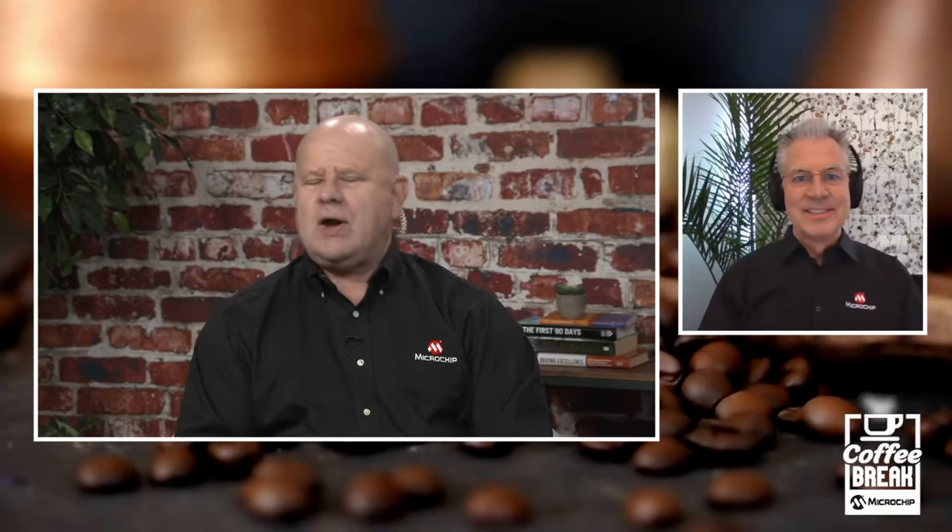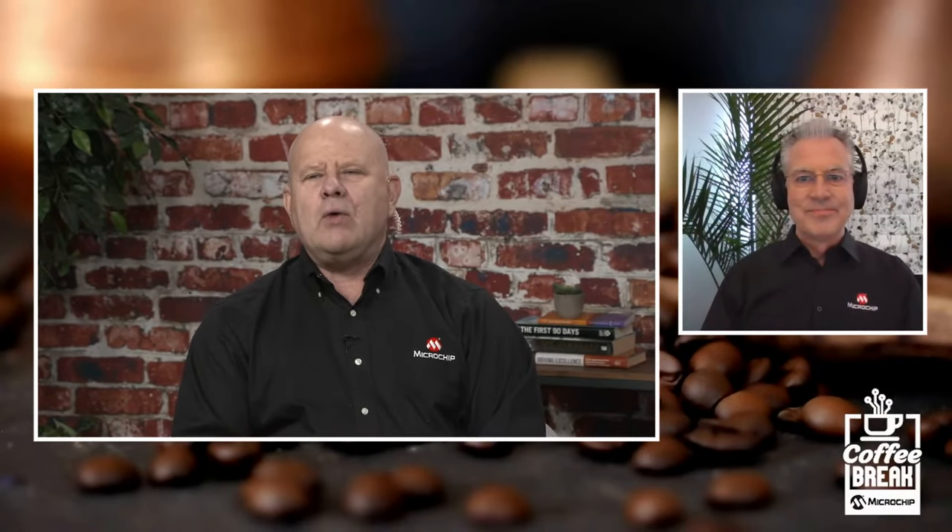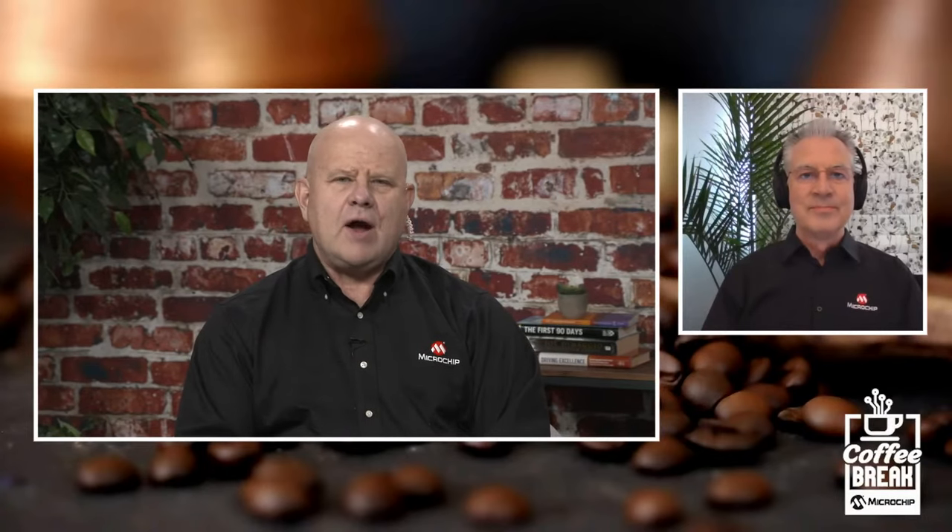As we always do before we get going, I will turn it over to my partner in crime, Austin in the booth. Austin, if you can walk the audience through how they can participate in today's show.